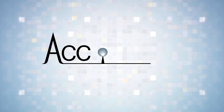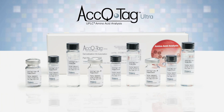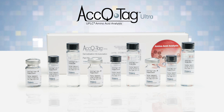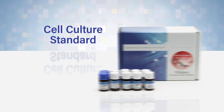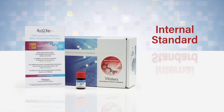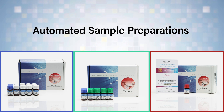Introducing AccuTag Ultra Amino Acid Automation Kits from Waters Corporation. Waters has taken our accurate, sensitive AccuTag kits and automated them for improved efficiency in high-throughput applications. Cell culture, food and feed, and internal amino acid analysis standards are all available for quantitative analysis in manual and automated sample preparations.